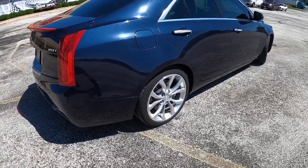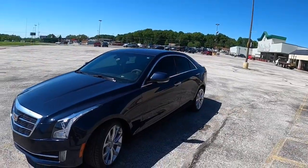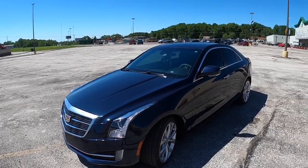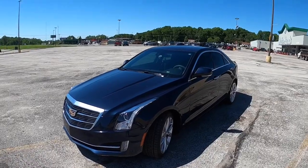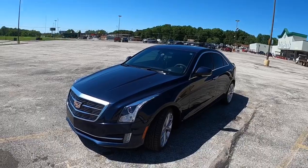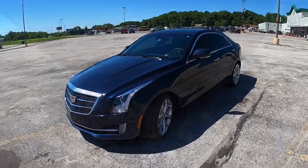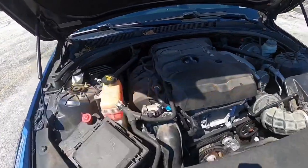The 2.0 Turbo is a dual overhead cam 16-valve I4 turbo. From 2013 to 2014, these cars were rated at 272 horsepower and 260 foot-pounds of torque. From 2015 to the end of production in 2019, it got a torque bump up to 295. This is a 2015, and there she is in all her dirty little glory.